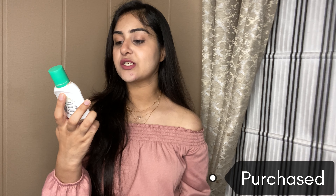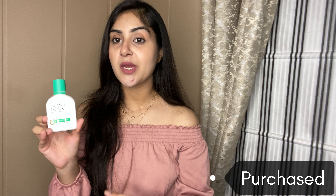My next empty is the Lacto Calamine Daily Face Care Lotion. I've been using Lacto Calamine since I was around 16-17 years old. It helps with oil control, pimples, and inflammation. It keeps the skin hydrated while removing excess oil without stripping natural oils. The consistency is very good — it's liquid and melts into the skin. It also has a little tint that gives your skin a natural glow, so I don't need to add anything else on top of it.